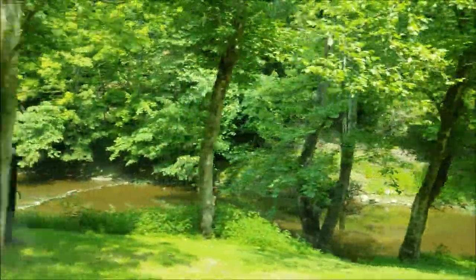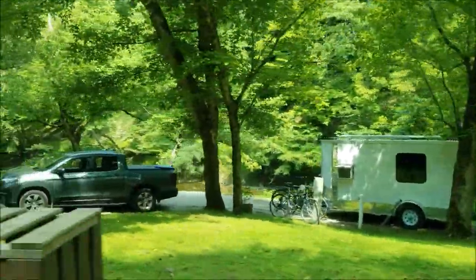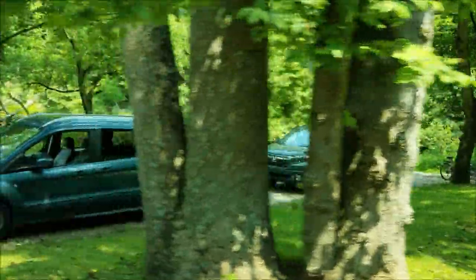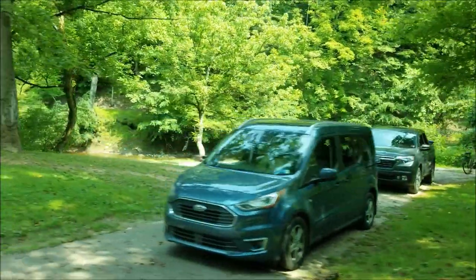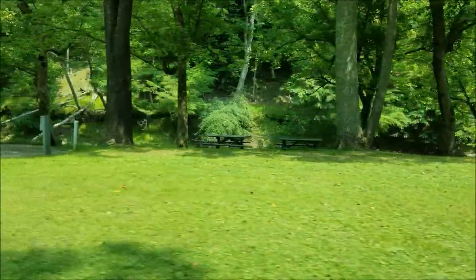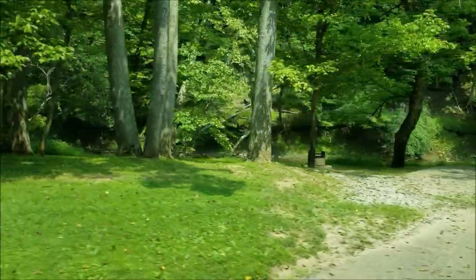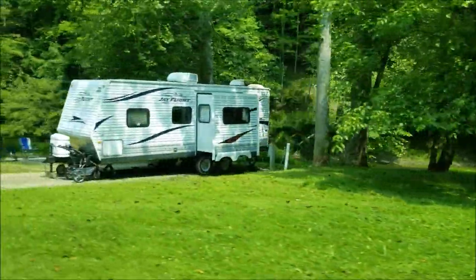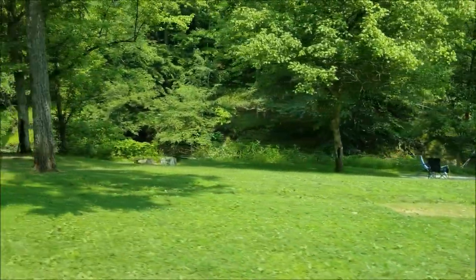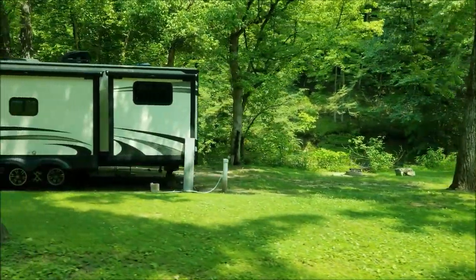Oh look at this — they've got a nice place down there. He's made himself a nice setup. Here comes the officer — he's going to talk to them, maybe there's something going on with their site. We could go back the way we came; let's go that way because there are sites over here we saw coming back.